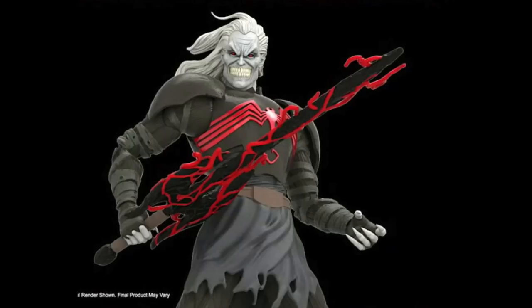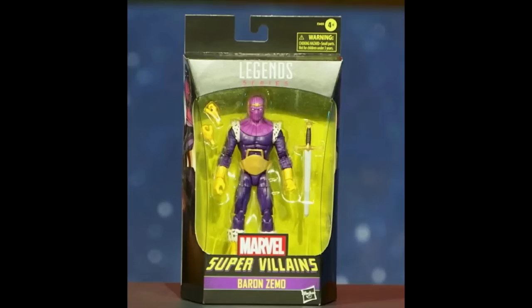There's going to be a Walgreens exclusive Baron Zemo. This is maybe something I might pick up — I still have the one on display that's doing fine, but I don't know, I might pick it up. It looks a little bit more classic.